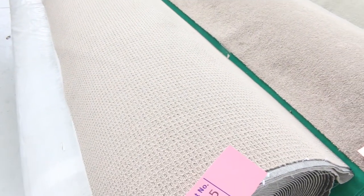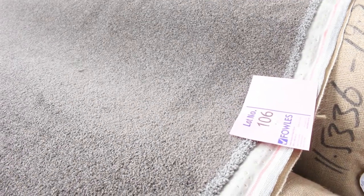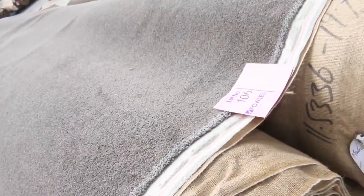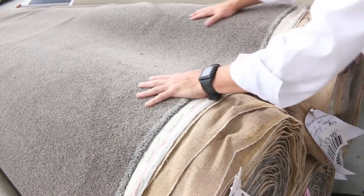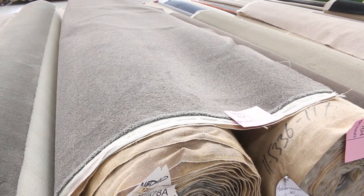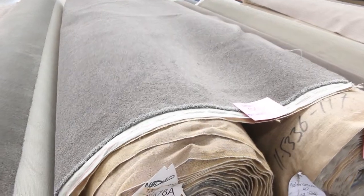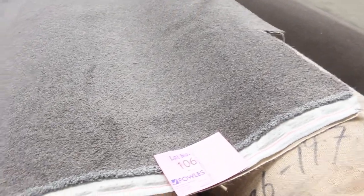Then we move into the nice big full rolls — these rolls are anywhere from 30 to 40 metres and will sell anywhere from $25 to $35. There's some of them like this one here, which is a solution dyed nylon twist pile carpet — lot numbers 103, 104, 105 and 106. That's a great colour; the twist pile is always hard to come by. It looks like around about a 40 ounce carpet, normally retailing around $120 to $130 a metre. I'm thinking tomorrow around $30 to $40, so you're saving about $100 a metre on that.